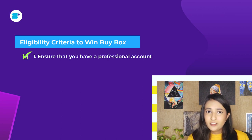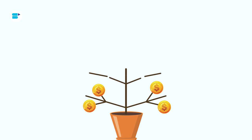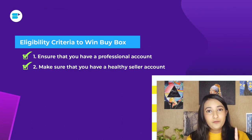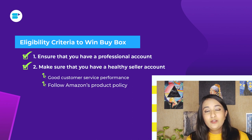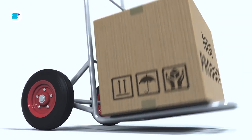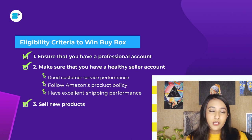So are you eligible to win the buy box? There are three criteria. First, ensure that you have a professional account — an individual account makes you ineligible for the buy box. A professional account costs approximately $40 a month, but it's worth the investment. Second, make sure you have a healthy seller account, which means good customer service, following Amazon product guidelines, and shipping your products on time. Third, make sure that you're selling new products, because buy box eligibility is only for new products, not refurbished ones.